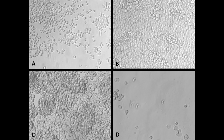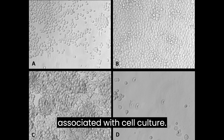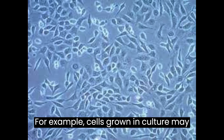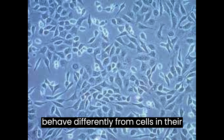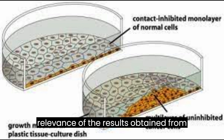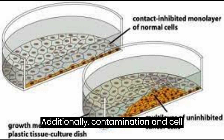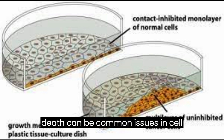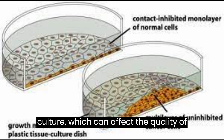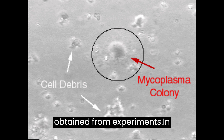However, there are some limitations and challenges associated with cell culture. For example, cells grown in culture may behave differently from cells in their natural environment, which can limit the relevance of the results obtained from cell culture experiments. Additionally, contamination and cell death can be common issues in cell culture, which can affect the quality of the cells being grown and the results obtained from experiments.